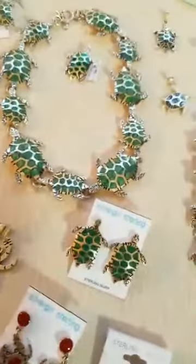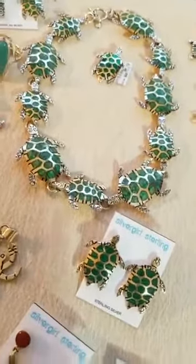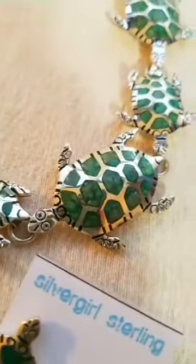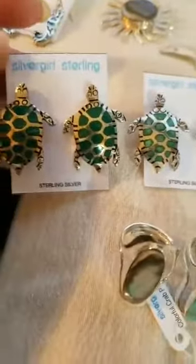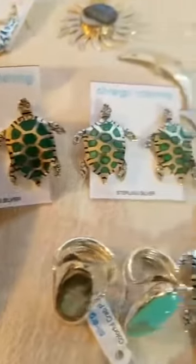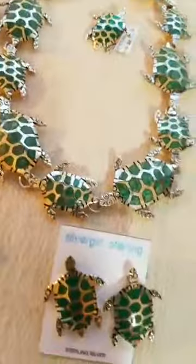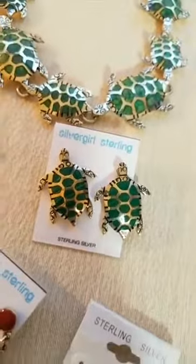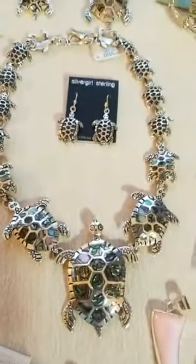Moving on to more of our animals — we carry a lot of turtles and they do so well for us. What you're looking at here: this is chrysocolla, a lighter green, as opposed to malachite which is a darker green. You can see them side by side — the dark green is malachite, the light green is chrysocolla. Right now I have this set with matching earrings in chrysocolla, and I'll be getting the malachite in again whenever we can start back up production.